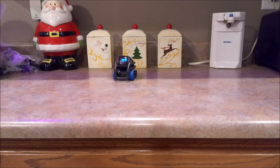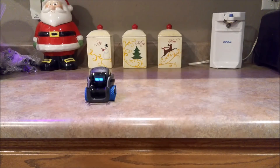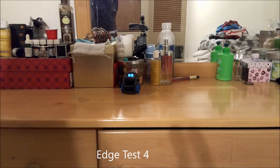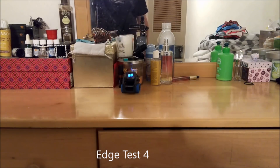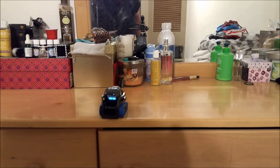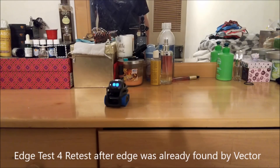Hey Vector, come here. Uh-oh, uh-oh — caught him! That freaked him out a little bit. Okay, so now this is a slight rolled edge, very slight. Hey Vector, come here.